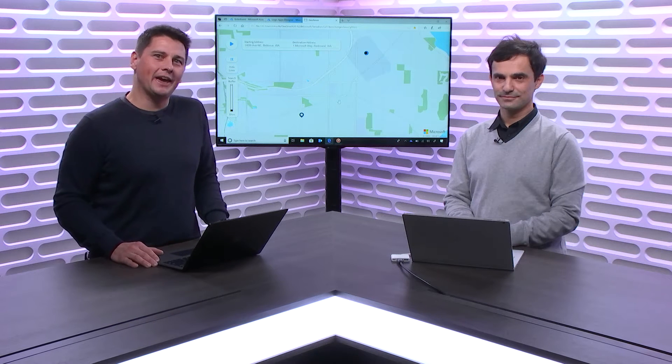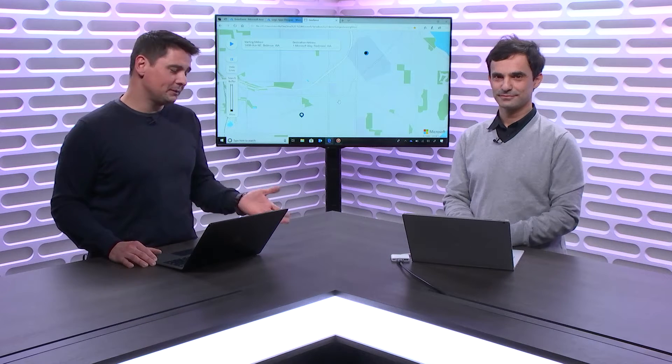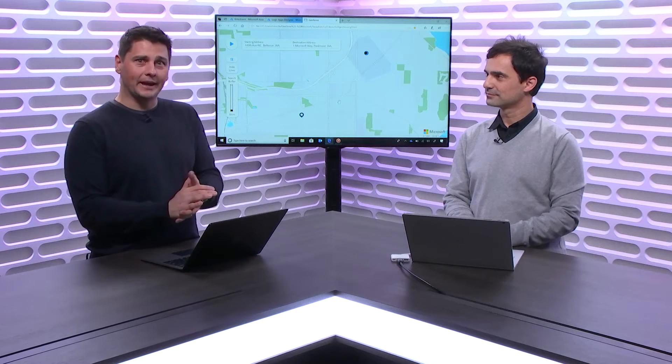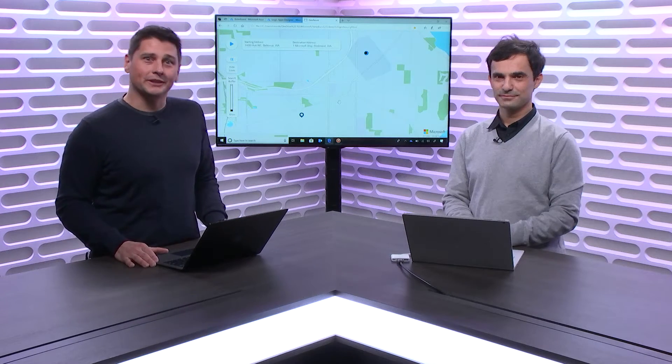In this new episode of the IoT Show, we have Roberto Lucchi from the Azure Maps team, who comes to show us the latest and greatest features of Azure Maps that have just been announced around spatial operations. We'll see a great load of demos, including geo-fencing that will be developed on the fly by Roberto, showing us all the APIs as well.